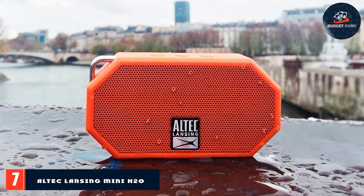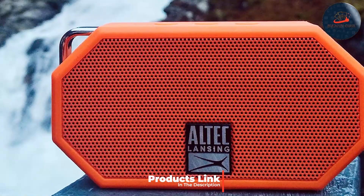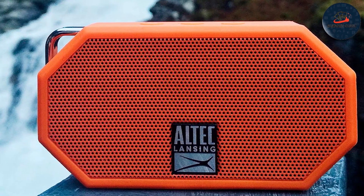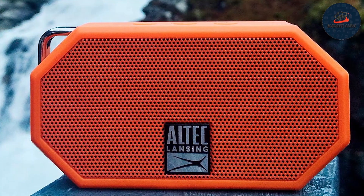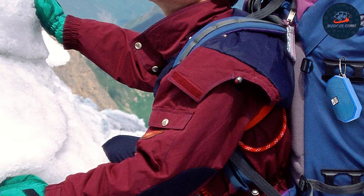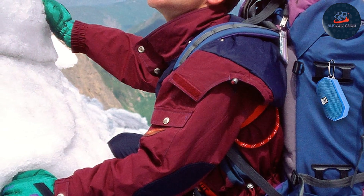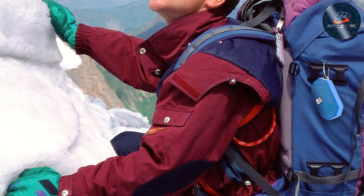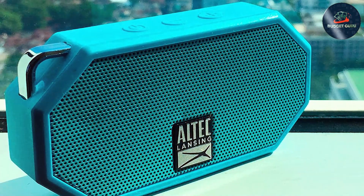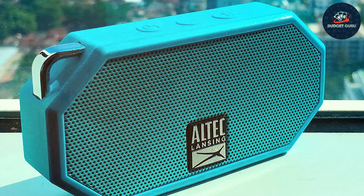Number seven: Altec Lansing Mini H2O Speaker. Looking for a rugged yet compact speaker for your outdoor escapades? Look no further than the Altec Lansing Mini H2O Speaker. This speaker is not just waterproof, but also shockproof and dustproof, ensuring it can handle all the rigors of outdoor adventures. Whether you're trekking through the wilderness, camping under the stars, or simply lounging by the poolside, this speaker is designed to accompany you every step of the way. Its compact size makes it easy to carry.